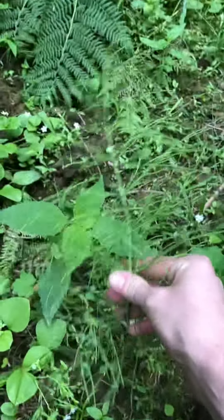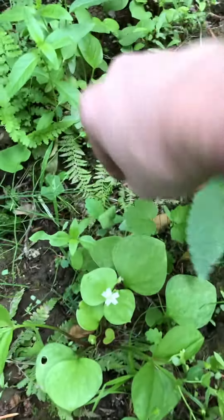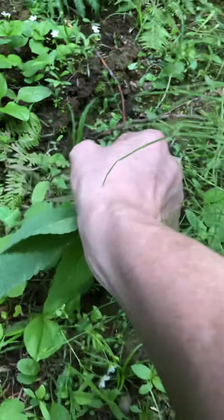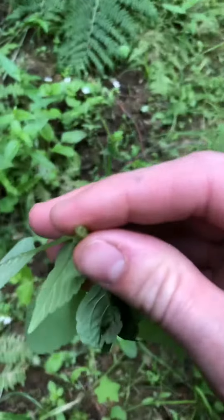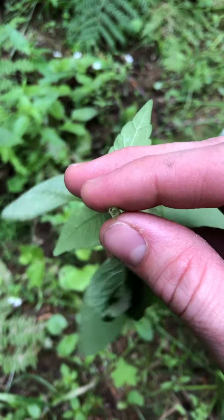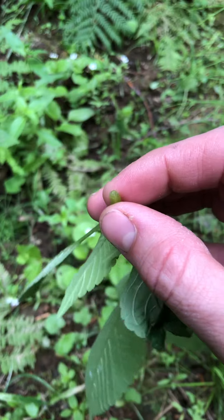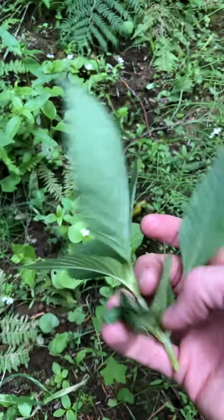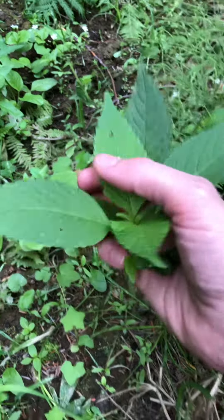And here is horsetail. Behind it is a plant that's part of the mint family. You know that a plant is part of the mint family if it has a square stem — flat on all four sides. I don't know exactly what this plant is, but I just wanted to show that to you.